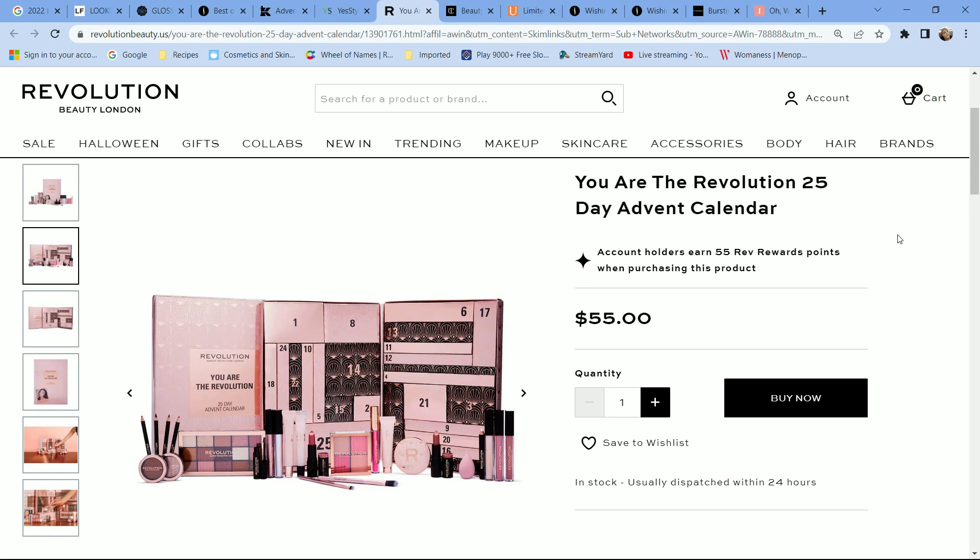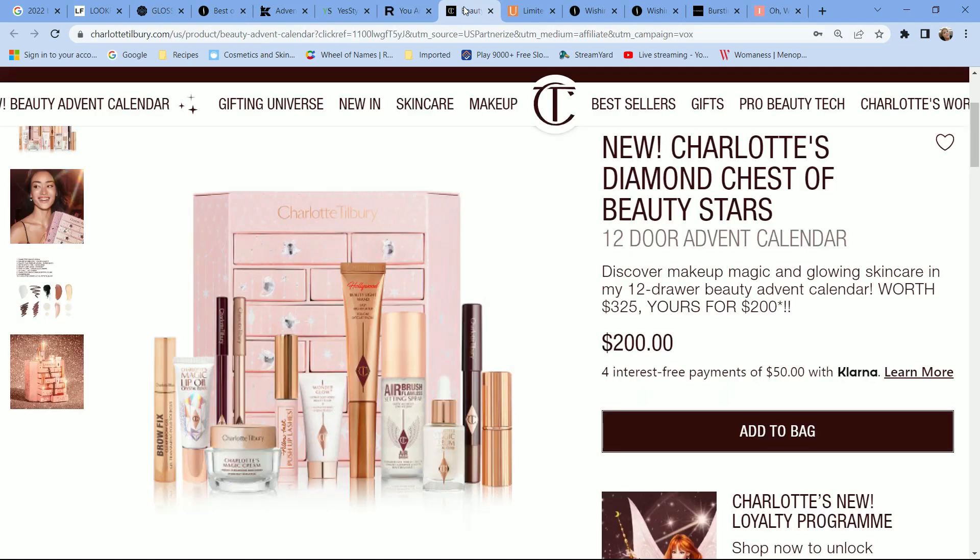If you're into only makeup and on a budget, the calendar from Makeup Revolution — also known as Revolution Beauty — costs $55 for a 25-day advent calendar that is all makeup. This is great if you're building your makeup collection, love makeup in general, or want to gift it to someone. Is Makeup Revolution the best makeup on the market? No. The worst? Also no. You'll find a full-size eyeshadow palette, a face palette, four eyeliner pencils, a couple of brushes, and three lip products — it's a great gift set.